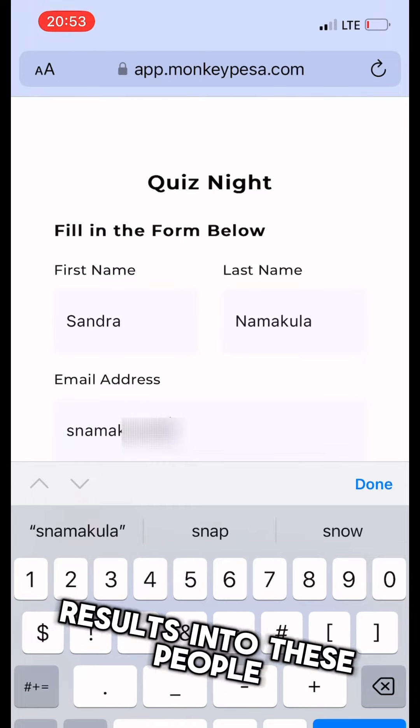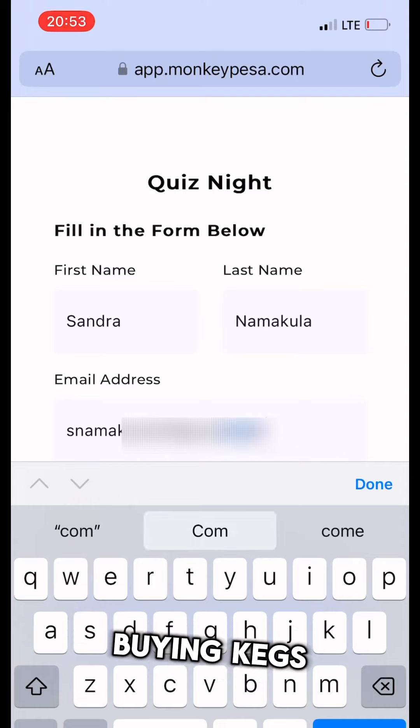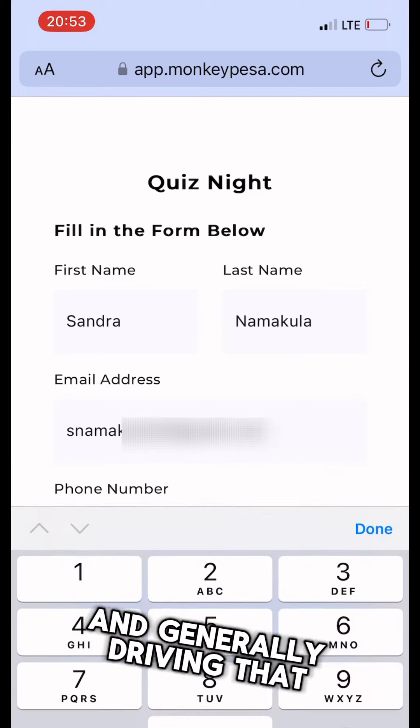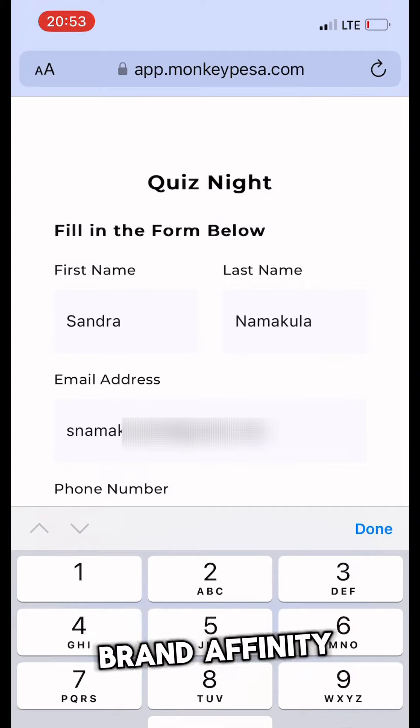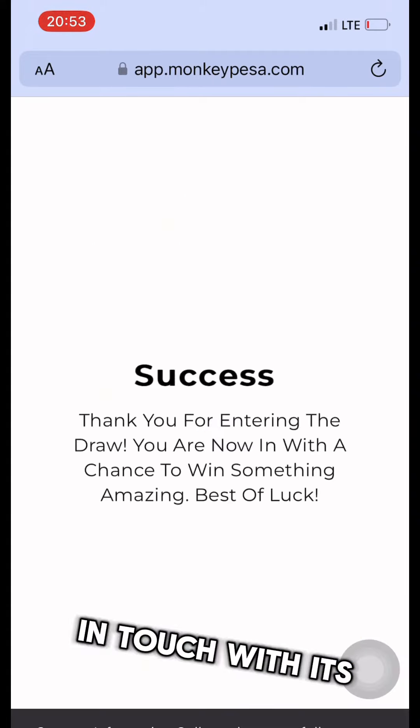This directly results in people coming back — buying food, buying cakes, staying in the rooms — and generally driving brand affinity. In a nutshell, that is how Canary Hotel is keeping in touch with its customers.